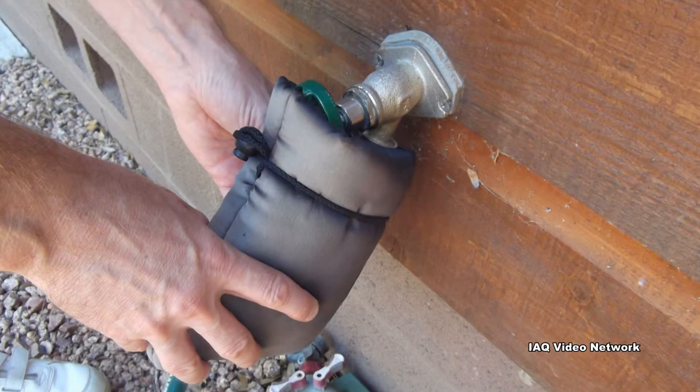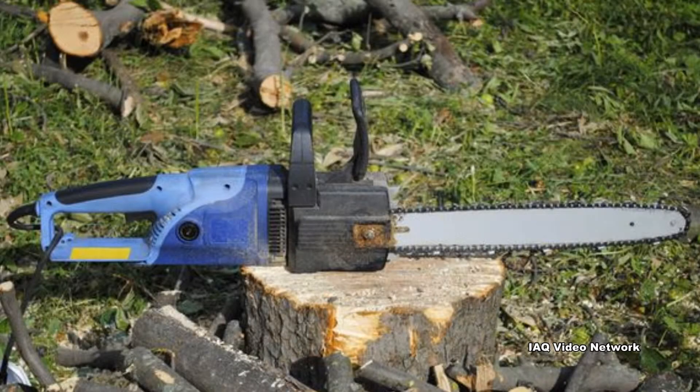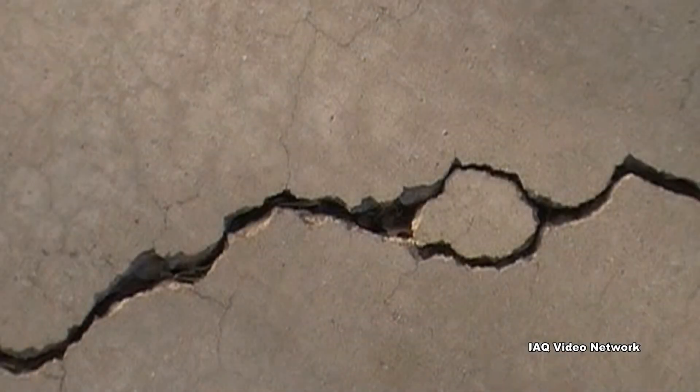Check indoor and outdoor faucets for any leaks. Trim trees that could cause damage to the property with broken limbs. And repair cracks in concrete, stucco, or asphalt.